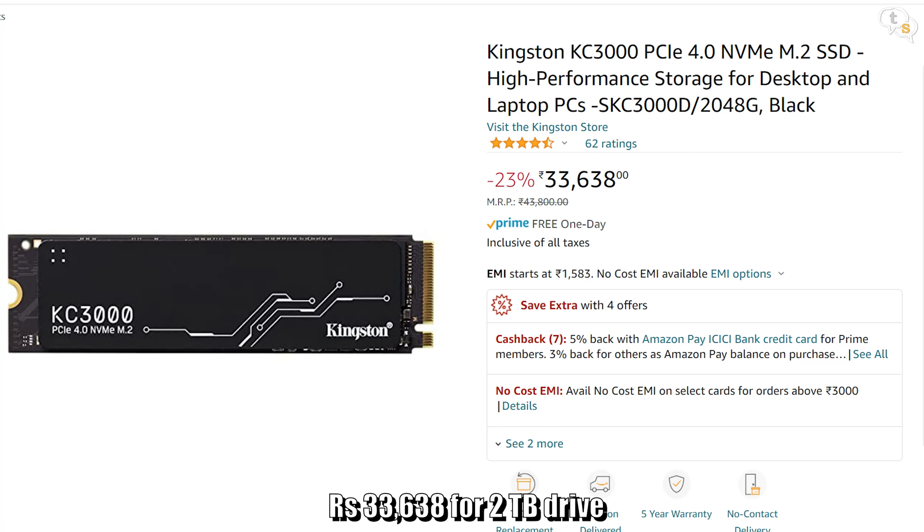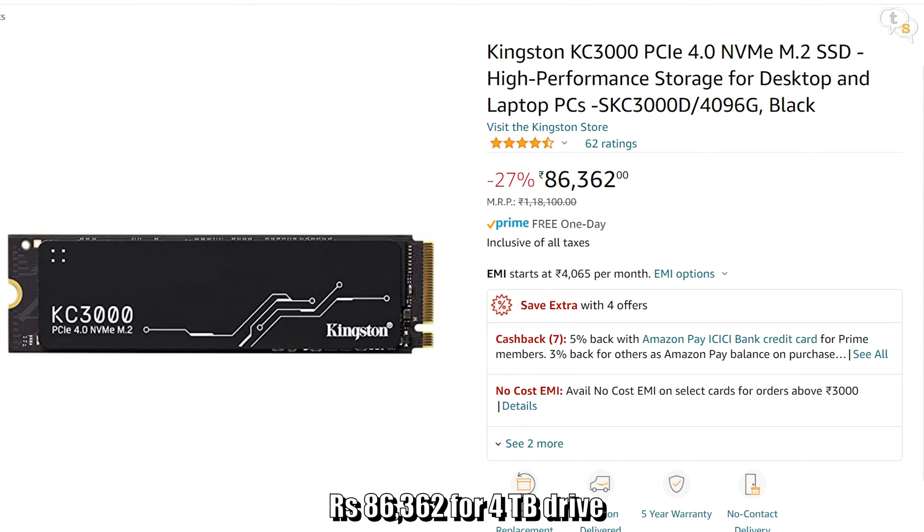Temps were also controlled well, and the metal heat spreader might be doing the trick. This is my first time seeing a 2TB NVMe M.2 SSD, and it should be substantially expensive. On Amazon, it's available for around Rs. 33,638, and the 4TB version costs Rs. 86,362.